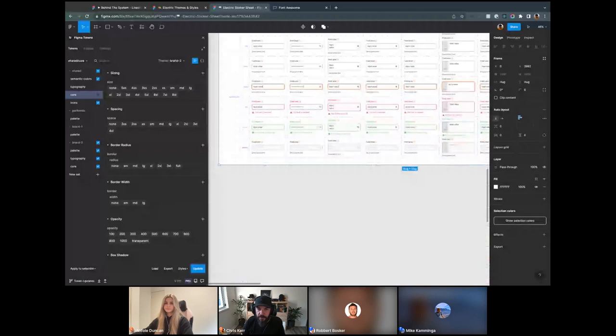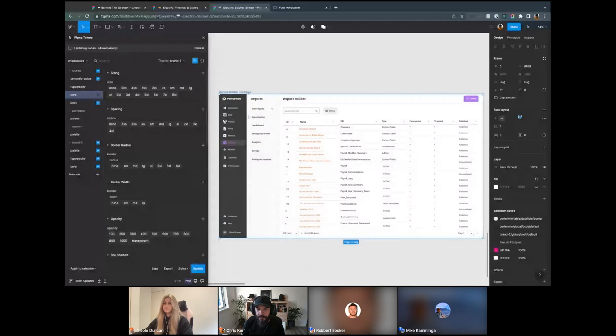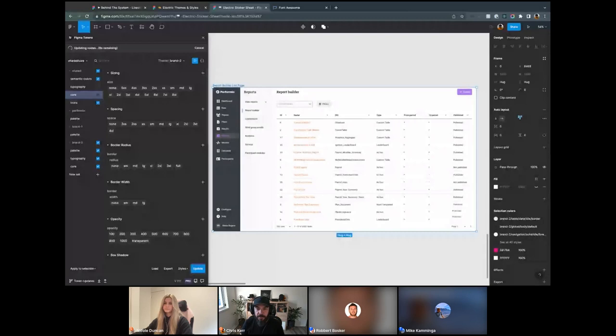Last but not least, I thought I'd show a working prototype page — switching themes across it. All the tables will magically resize, colored tokens change over, and buttons switch over. Just as another tip: try not to click around and jump around too much when it's processing — let it do its thing. Be gentle. I'm always amazed that I'm doing this through a Chrome browser; I normally use the Mac OS app, it's faster. That's an example of how multi-brand theming works.